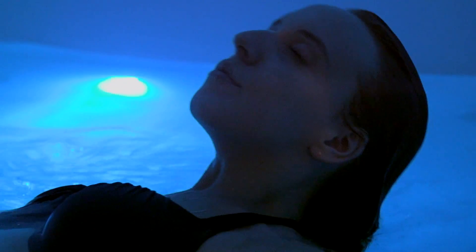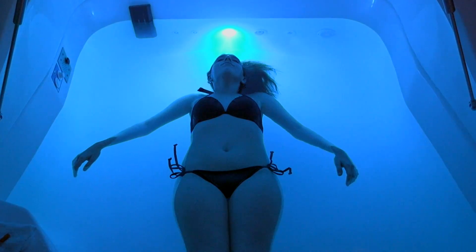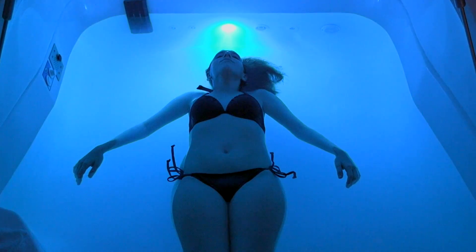Once you are comfortably floating, you should experience the feeling of weightlessness and or very little touch sensation.